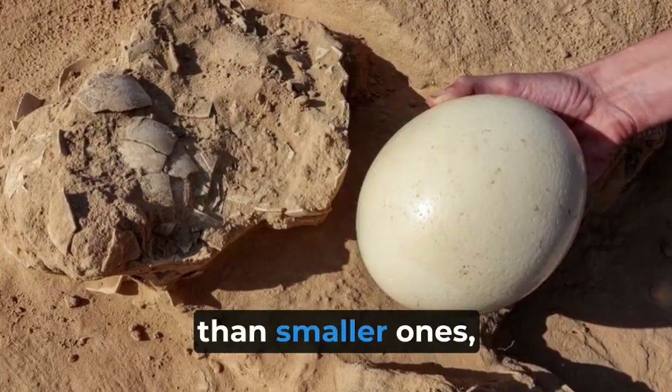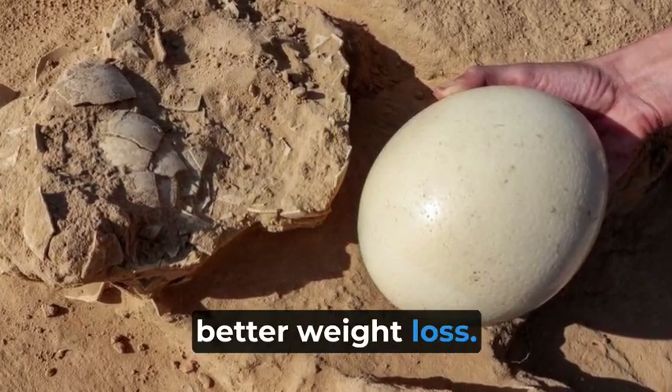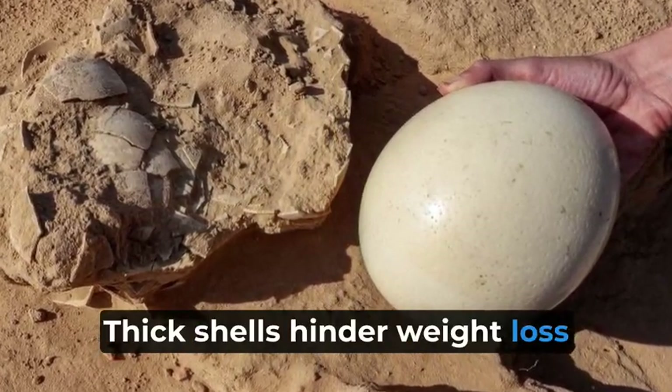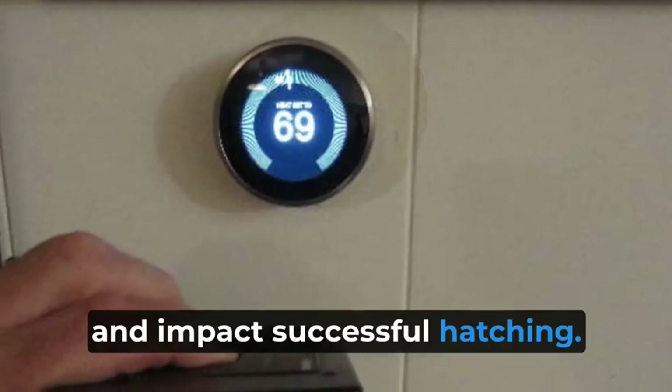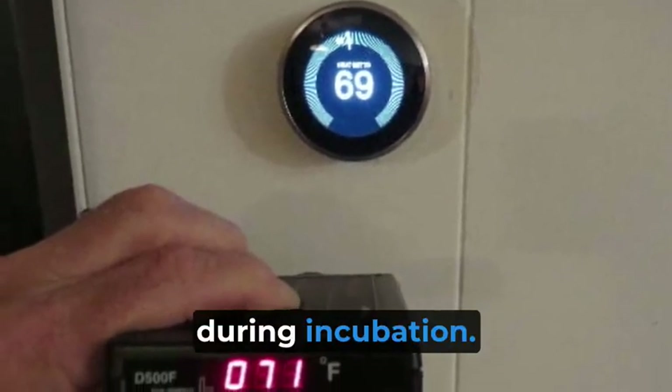Larger eggs lose weight slower than smaller ones, while more porous shells enable better weight loss. Thick shells hinder weight loss and impact successful hatching. Longer pre-incubation storage also reduces weight loss during incubation.